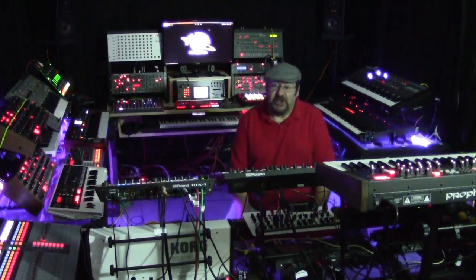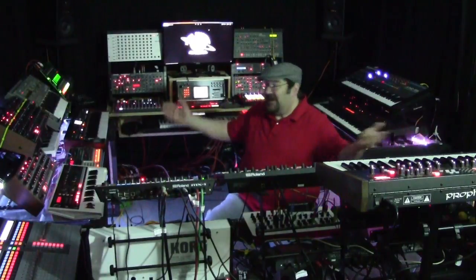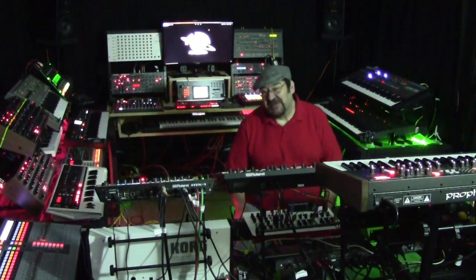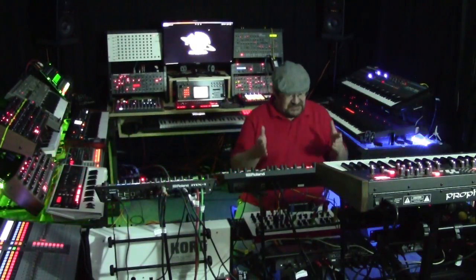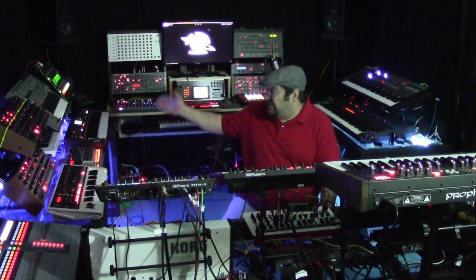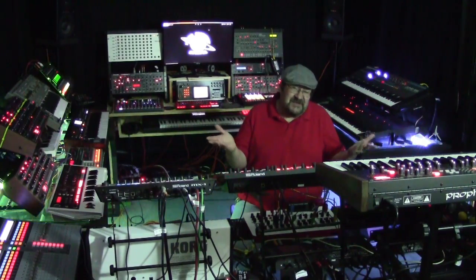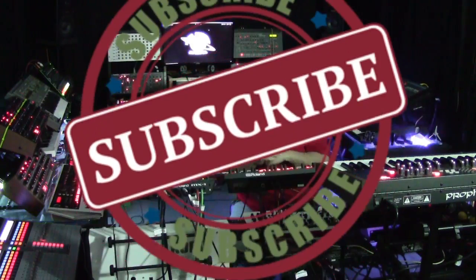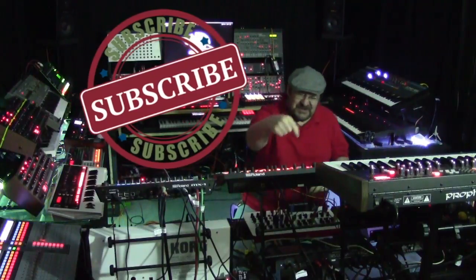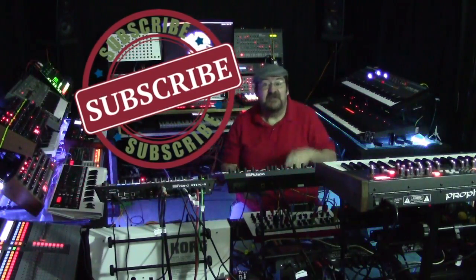Hey SynthHeads, today we're going to talk about why hardware? I'm PureAmbientDrone and this is my channel where I talk about synthesizers. I demo them, I do reviews of them, I do electronica music, and some other things every now and then. Do me a favor if you haven't already done so, hit that subscribe button — it helps me out and gives me encouragement to continue this.